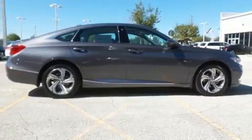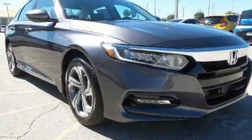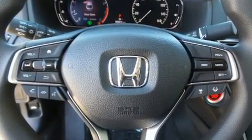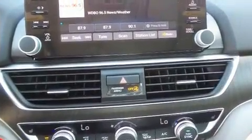It includes heated seats, power moonroof, blind spot sensor, and power front seats. Features such as automatic climate control and leather upholstery prove that economical transportation does not need to be sparsely equipped.